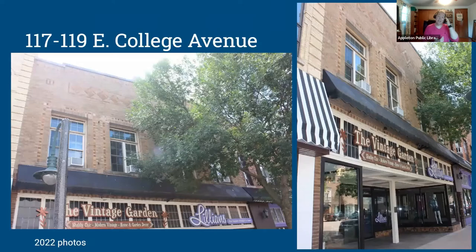Moving next door to the Heckert Building at 117 and 119 East College. This is known for Heckert Shoes — if you've been around Appleton, you're probably familiar with the name. Herman Heckert Sr. was born in Prussia and came to Wisconsin at age 10. He founded the Heckert Shoe Company in 1888 and from 1895 ran it with his son Herman Jr. This building was built in 1887 in the commercial vernacular architectural style. We unfortunately don't know the architect. Currently the building has Vintage Garden and Lillian's.